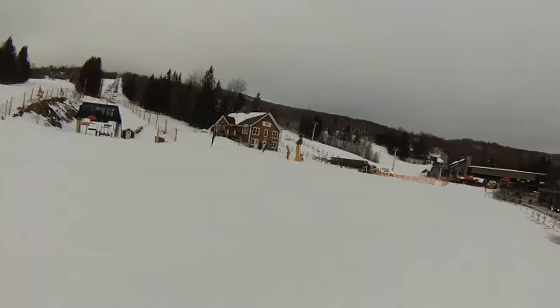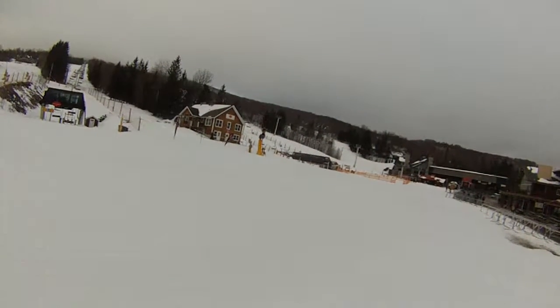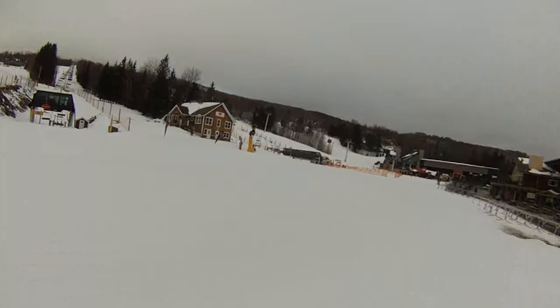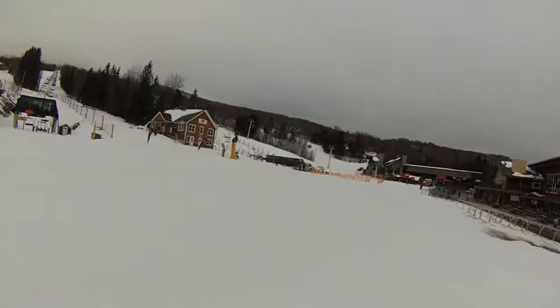All you have to know right now is stop by Ski House, get tuned, get fitted, and then you better get to Stratton because the snow is outstanding.